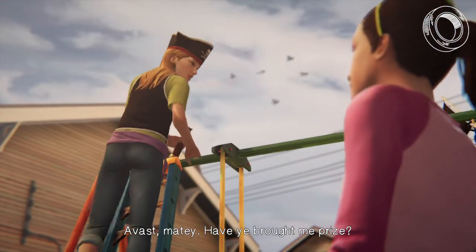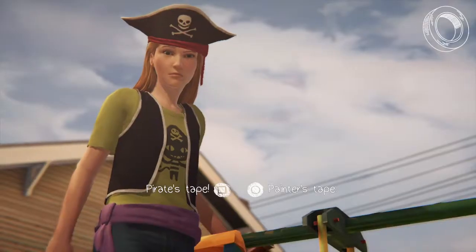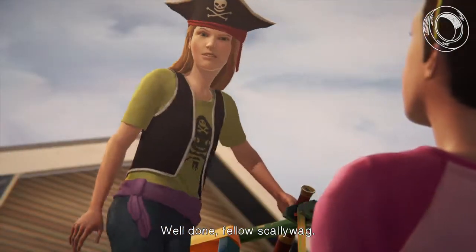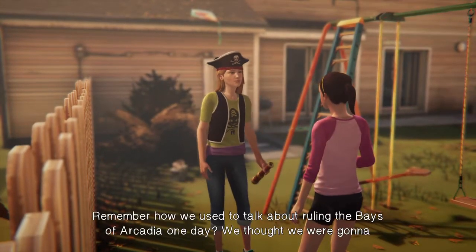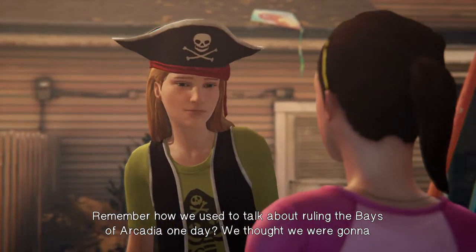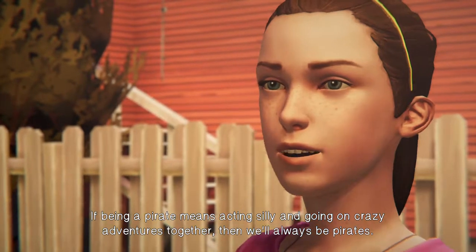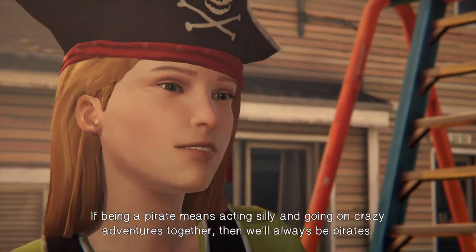Ahoy, Bluebeard — I have brought the stickiest tape in all the seven seas. Well done, fellow scallywag. It's just like old times. Remember how we used to talk about ruling the bays of Arcadia one day? We thought we were going to be pirates forever. If being a pirate means acting silly and going on crazy adventures together, then we'll always be pirates. Hell yeah.